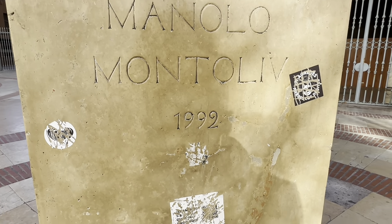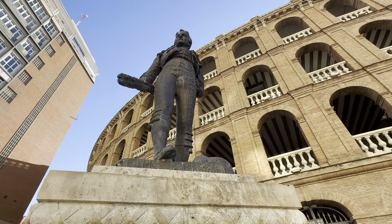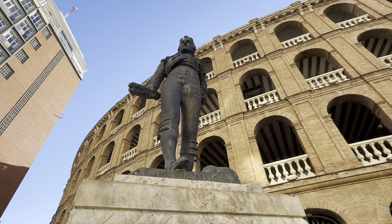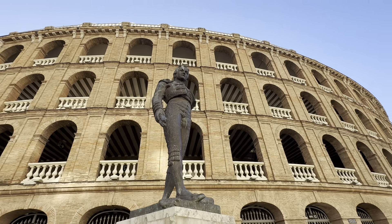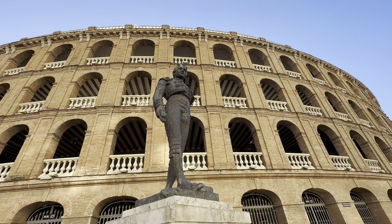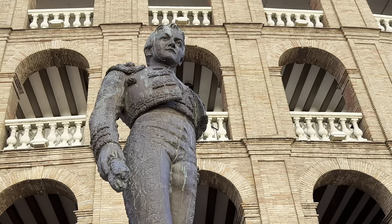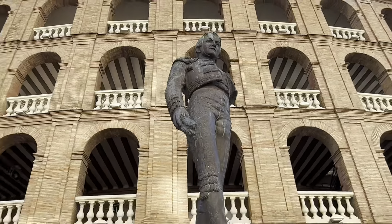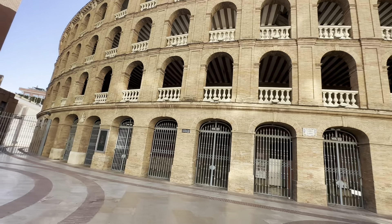Au revoir to the train station — adios. Here is the guy, al valenciano Manolo Montolíu, 1992 — not so long ago really. Maybe he was killed — he was a famous bullfighter. A little bird's poo on his head now. Interesting.